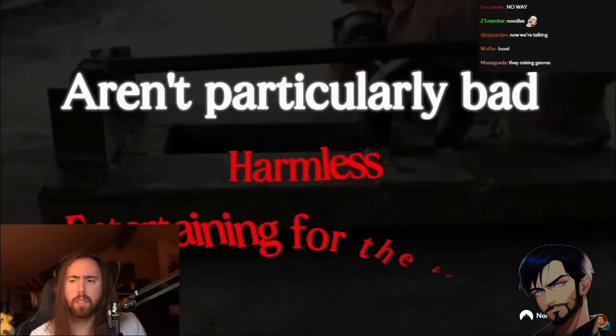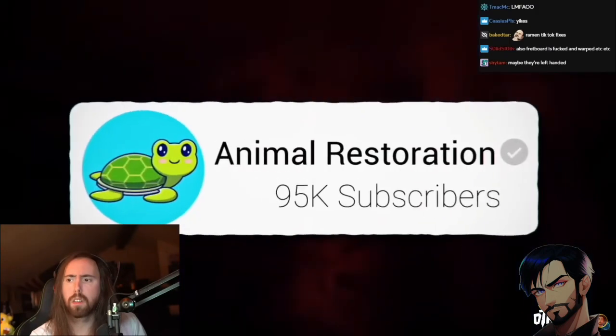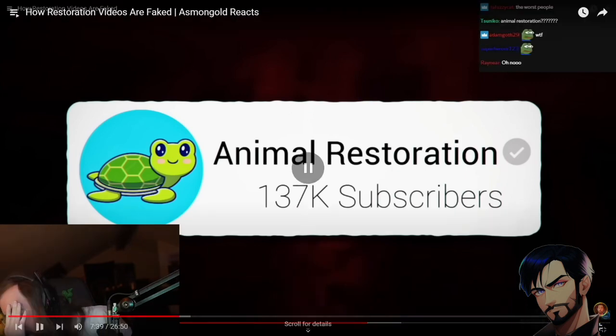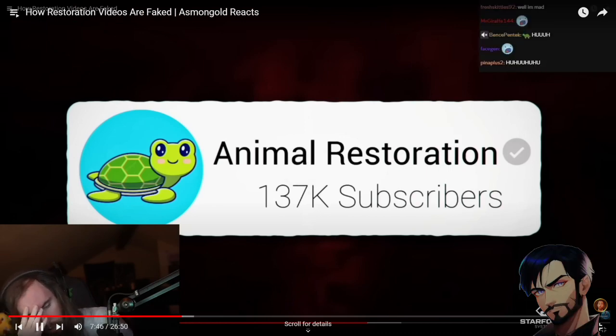One might argue that restoration videos aren't particularly bad — they're essentially harmless and entertaining. But by looking at the niche more generally, that statement simply doesn't hold true, because recently several channels have been thriving from animal restoration videos. Are they getting a fat cat? Oh, this is the kind where they find a duck covered in oil and wash it — like they're saving the duck. That's completely different from restoration videos. These are like rescue videos.